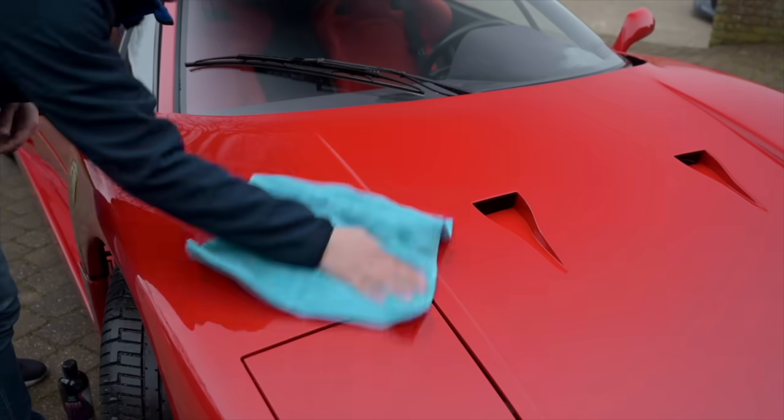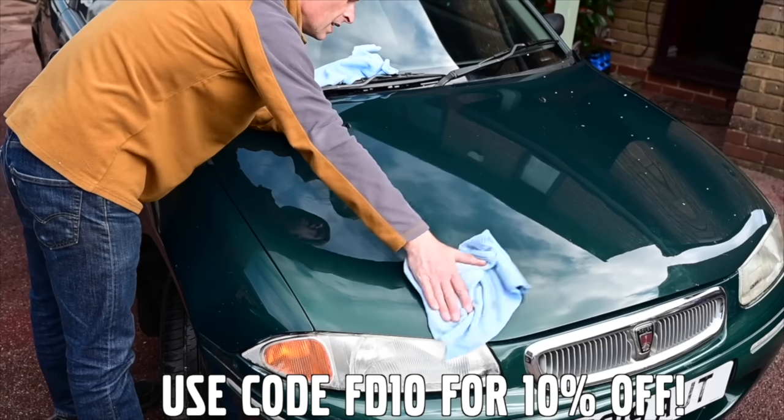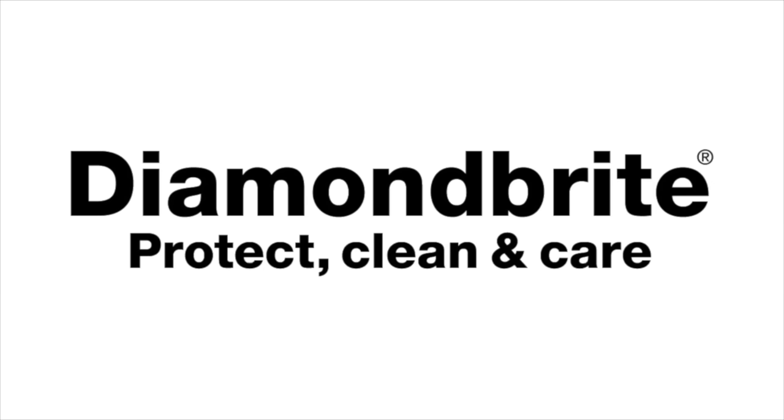Proud to be supported by Diamond Bright, protecting, cleaning and caring for the Furious fleet and for yours, with 10% off using code FD10. Links in the description below.